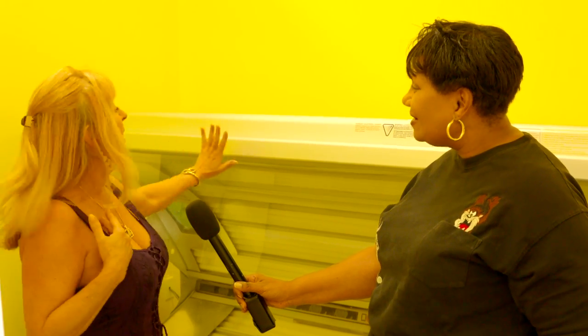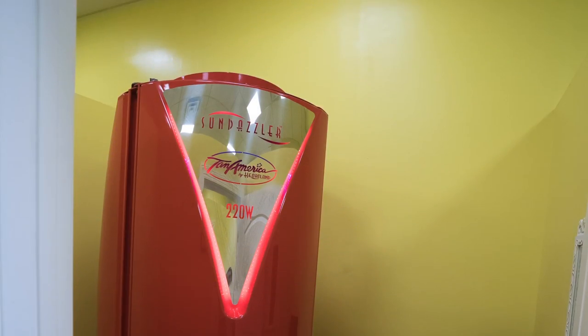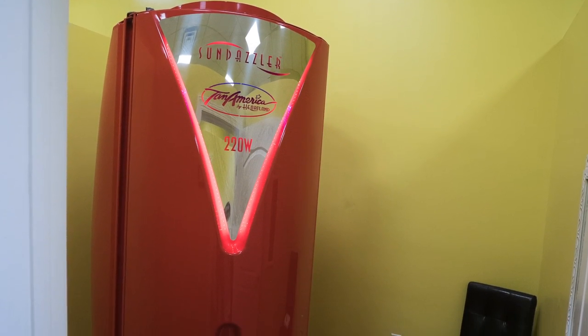It is big enough you sprawl out. It gets you nice and warm and tans you in 10 minutes. For me, 8 minutes — it's that strong of bulbs in here.